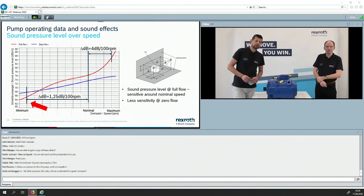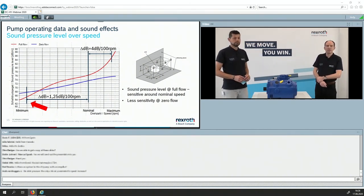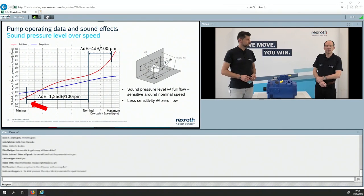Inlet pressure is an important parameter — I would call it the most important one for open circuit pumps. Open circuit pumps have the fundamental problem that you need to get the oil in. The more oil is flowing, the more critical it gets. And if you have some boost pressure, it helps, especially at high speed.